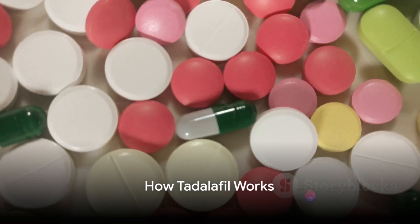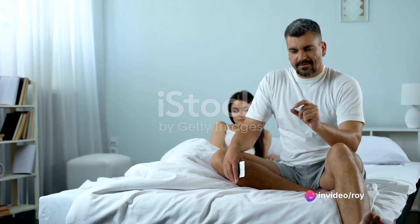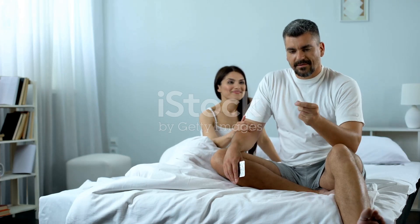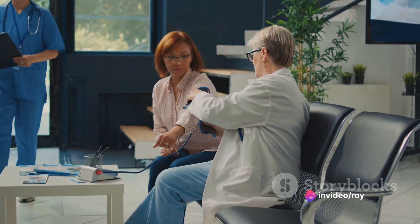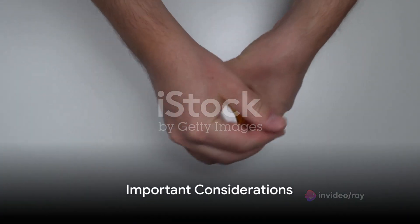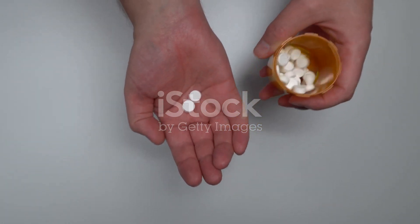So, how does tadalafil work? It's a member of a class of medications called phosphodiesterase, or PDE inhibitors. These inhibitors function by increasing blood flow to the penis during sexual stimulation. This surge in blood flow can lead to an erection. For pulmonary arterial hypertension, tadalafil works by relaxing the blood vessels in the lungs, allowing blood to flow more easily. However, it's crucial to remember that tadalafil doesn't cure erectile dysfunction or increase sexual desire. It also doesn't prevent pregnancy or protect against sexually transmitted diseases like HIV.